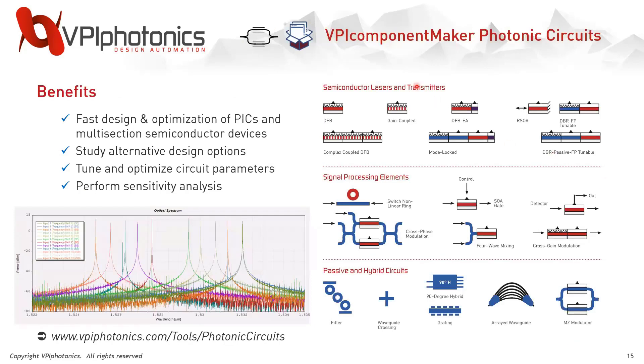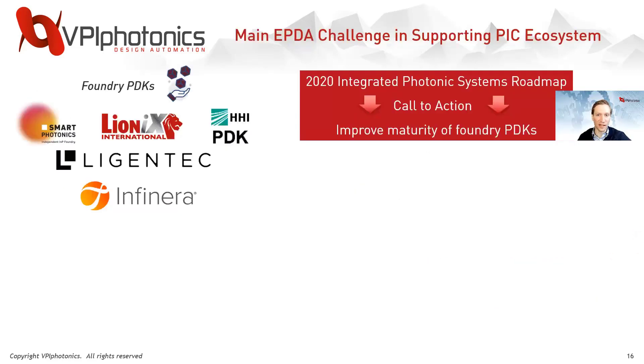Our VPI Component Maker Photonic Circuit tool allows for the design and simulation of next-generation photonic integrated circuits, including both active and passive devices. This tool provides fast and accurate PIC design to study design alternatives, optimize circuit parameters, and perform sensitivity analysis. To support the PIC ecosystem, the 2020 Integrated Photonic Systems Roadmap gave a call to action to all EPDA vendors to improve the maturity of foundry PDKs.